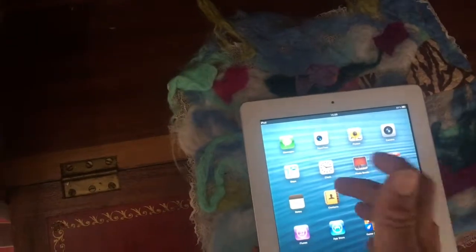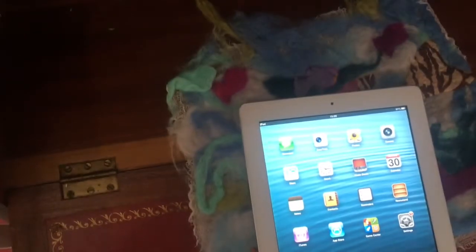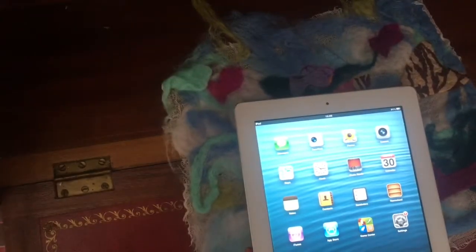Follow me on Instagram at allthingsapple.iphone, and like and subscribe. This is All Things Apple signing off for real this time.